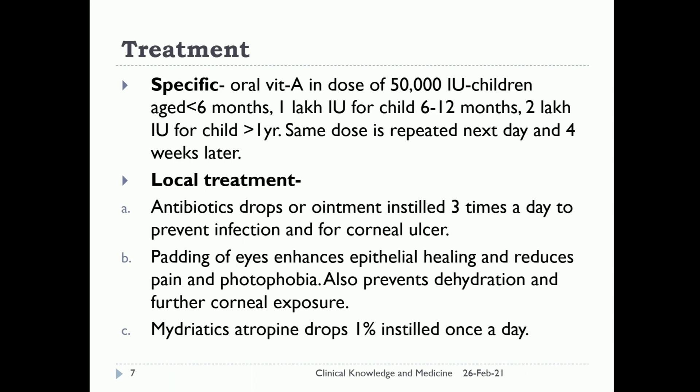For local treatment, antibiotic drops or ointment are instilled 3 times a day to prevent infection or for corneal ulcers. Padding of the eye enhances epithelium healing and reduces pain and photophobia, and also prevents dehydration and further corneal exposure. Mydriatic atropine drops 1% are instilled once a day.